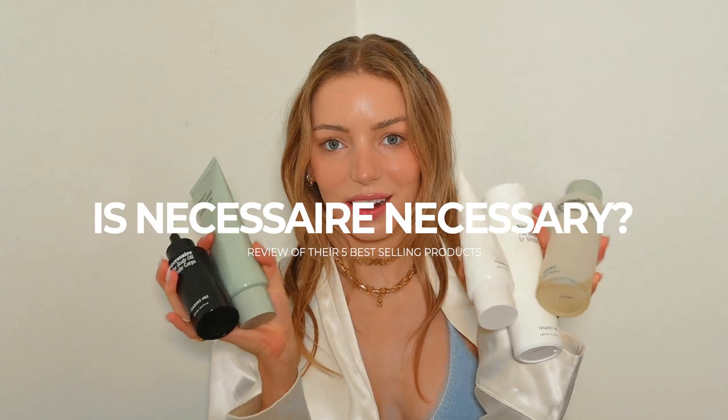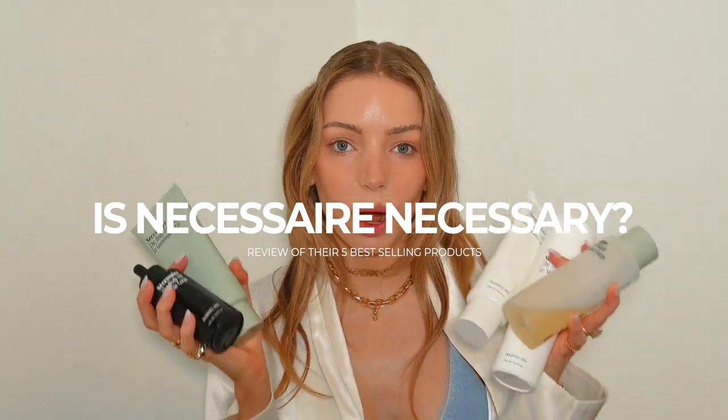Hello, thank you so much for clicking on today's video. We are going to be talking about if Necessary is necessary. I've tried out five of their core, most beloved products. Some of them I loved, some of them I think are a total waste. So we are going to be jumping right into whether or not they are worth the money, what you should get, and what you should pass on.